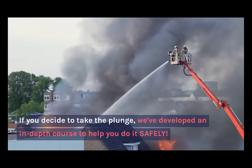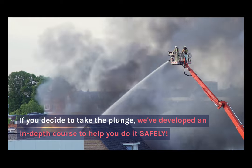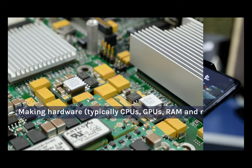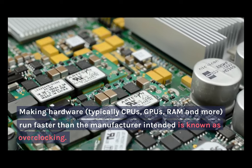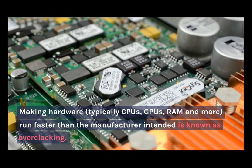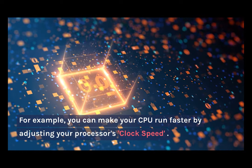If you do decide to take the plunge and overclock your CPU, we've got an in-depth course on how to do that safely. The idea behind overclocking is basically making your hardware — typically your CPUs, GPUs, RAM, and more — run faster than the manufacturer originally intended. For example, you can make your CPU run faster by adjusting your processor's clock speed.